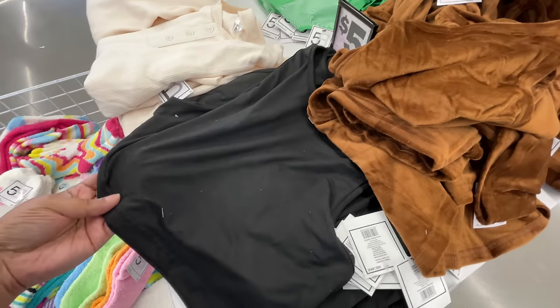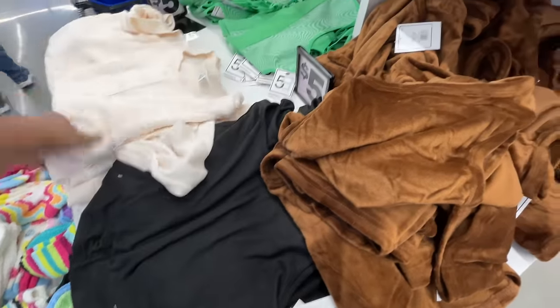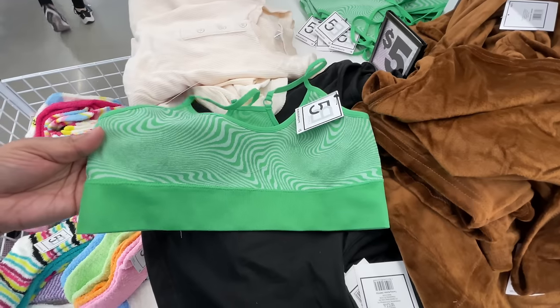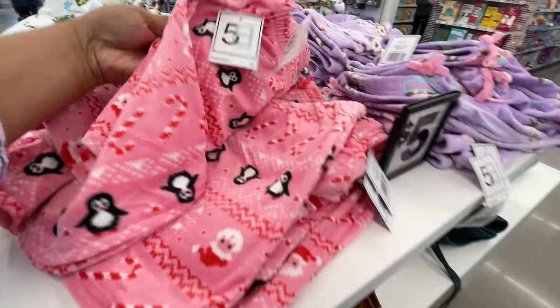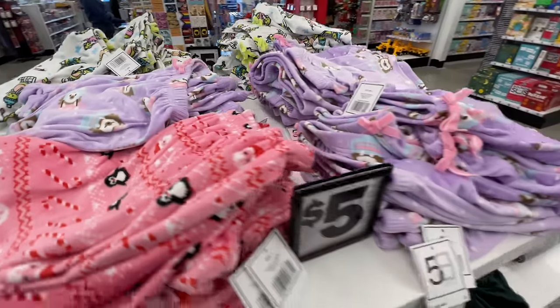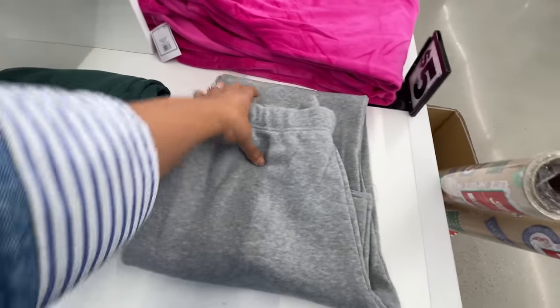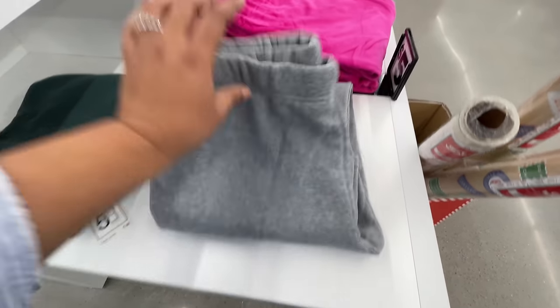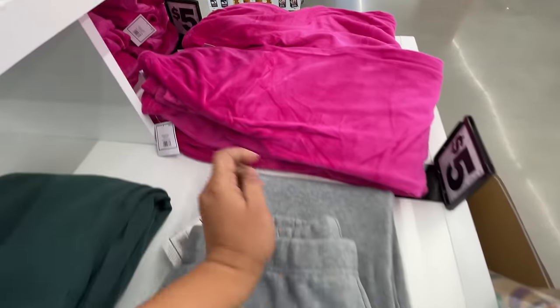Look at this — it's so soft, like a velvet or velour situation, really soft. This one had a thermal vibe, long sleeve. And then look at this little sports bra situation — my daughter could wear that. How fun are these? Those were shorts. Speaking of my daughter, that's what she lives in around the house. These are so nice, super soft.